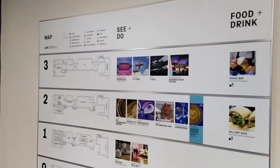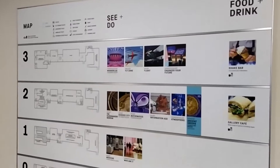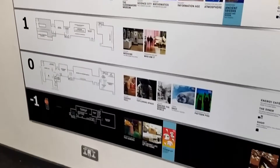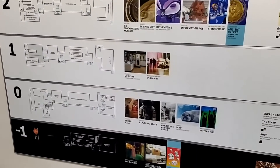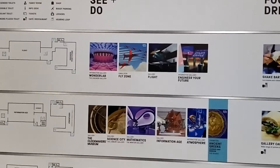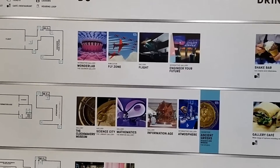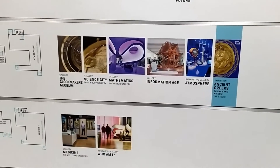Hello and Assalamualaikum. Today I've come to London City and I am at the Science Museum. It's composed of a ground floor and three upper floors. There are many activities here — some of them include Wonderland, Fly Zone, Flight Engineering, Clockmaker, Science, Mathematics, Information Age.